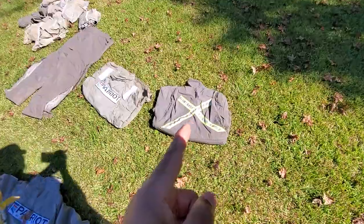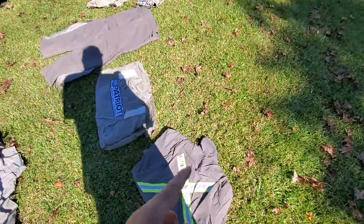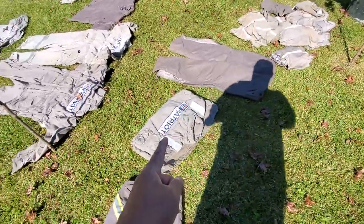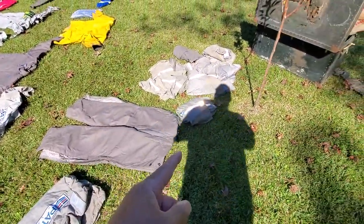What size that jacket is — probably like 2X or something, 2 or 3X. That jacket's probably 2 or 3X.